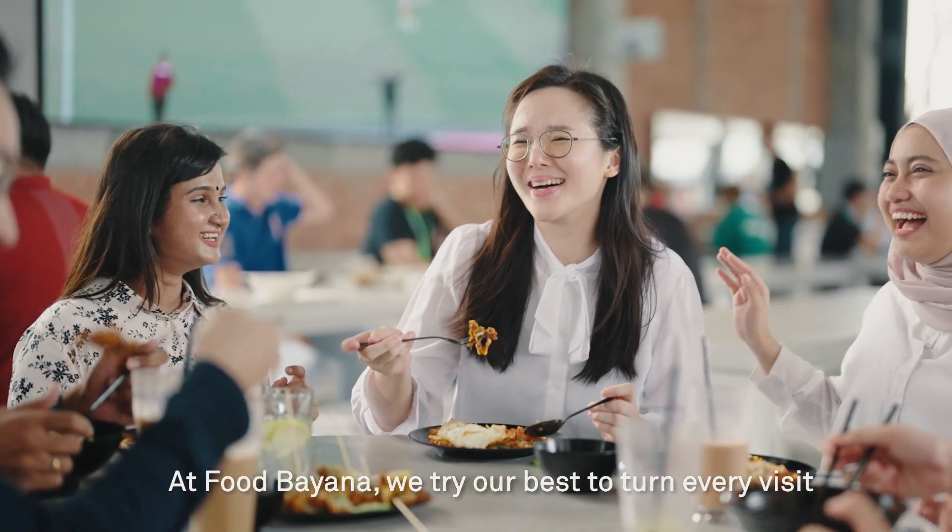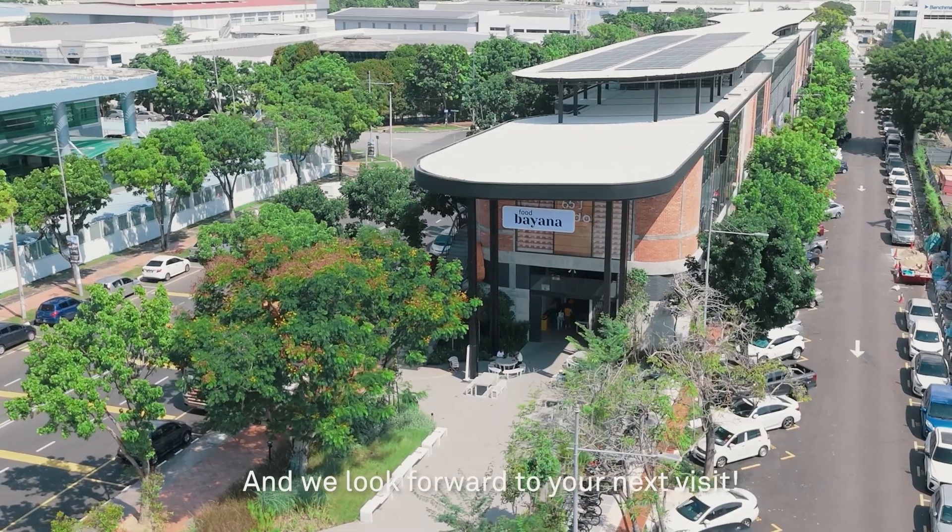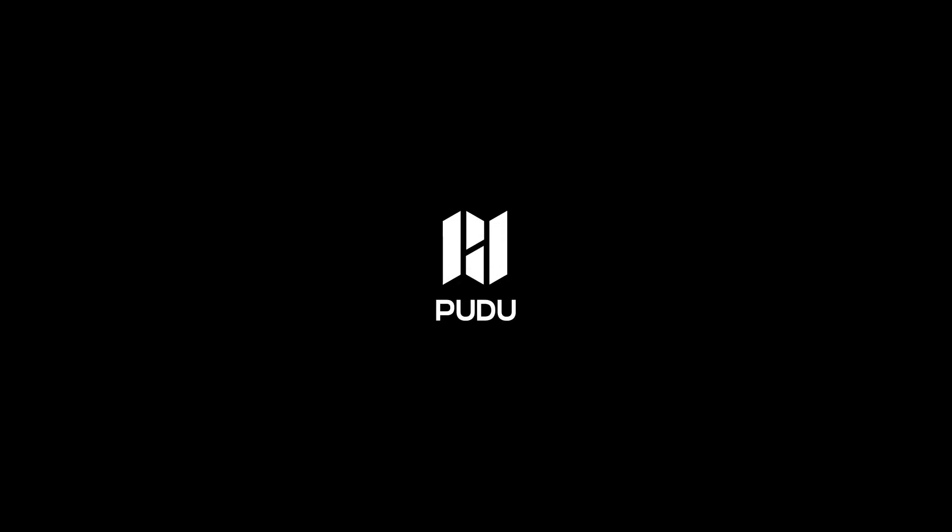At Pugliana, we try our best to turn every visit into a delightful experience. And we look forward to your next visit. We'll see you next time.